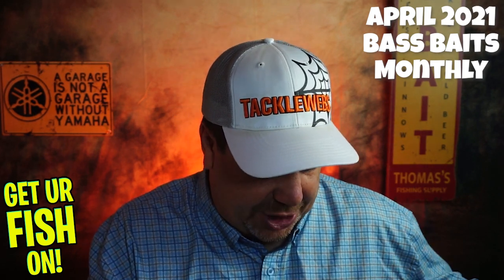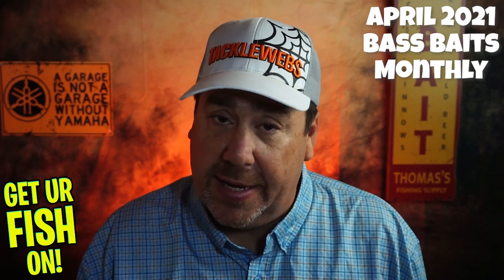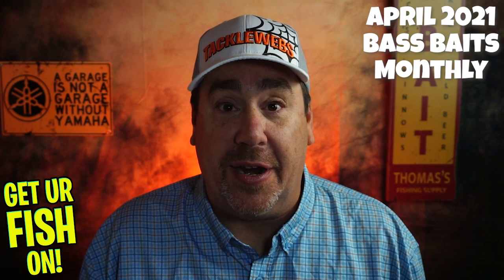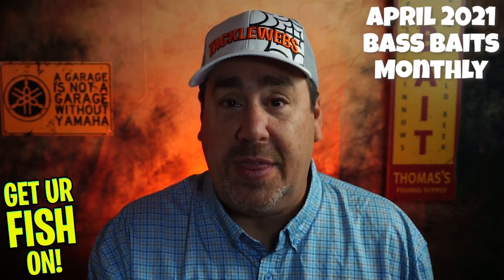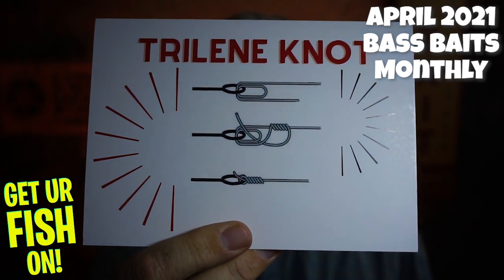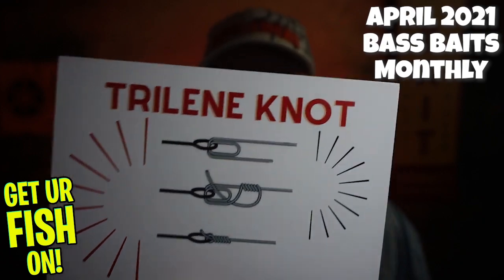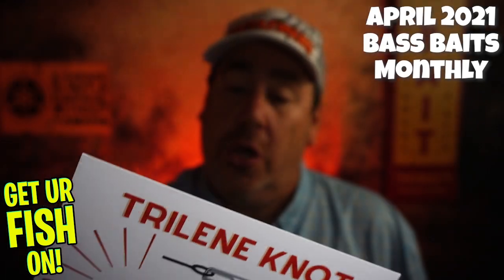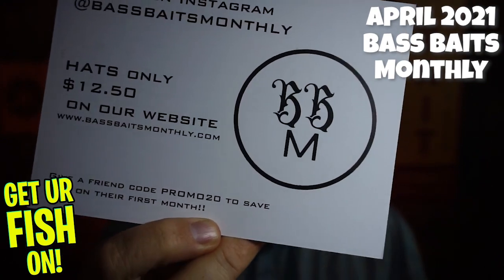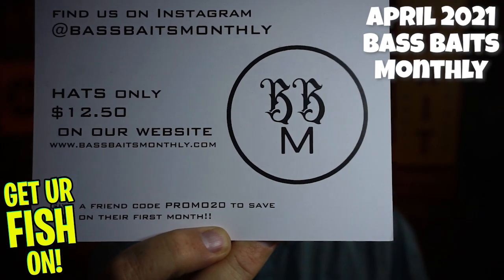Let's open this up and check out what we have. I haven't looked in the box — all I did was cut it so you could get my facial expressions on what's in here. They always make sure you get a card that tells you how to make knots — there's a Trilene knot there. Also, they have hats for sale. If you want to use the code PROMO20, you can save 20% on your first month. You can go to BassBaitsMonthly.com.